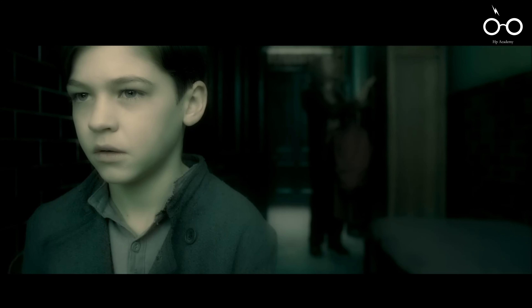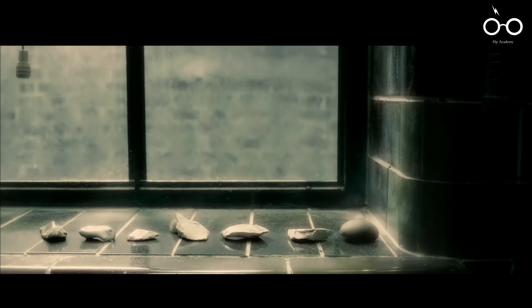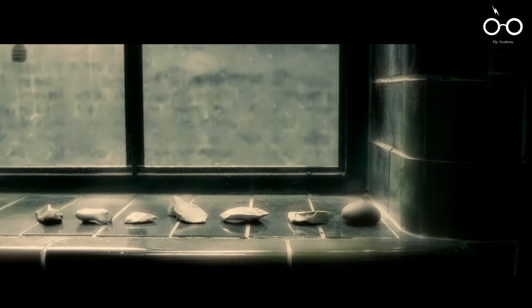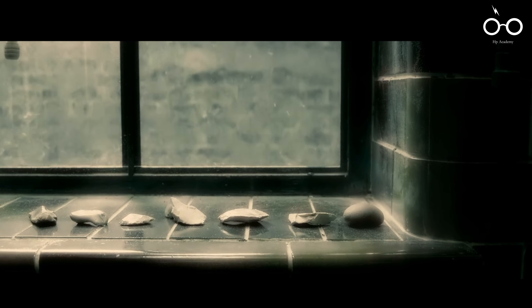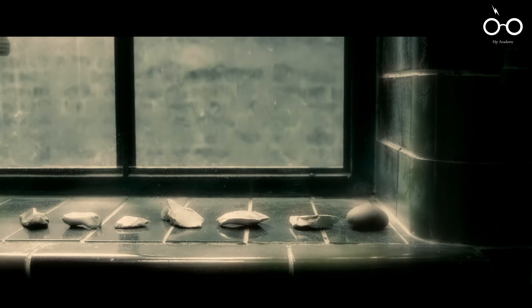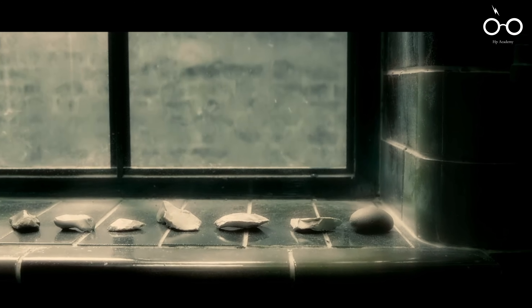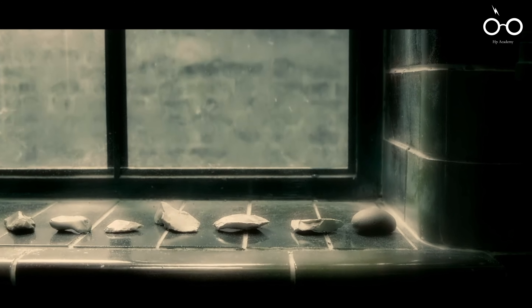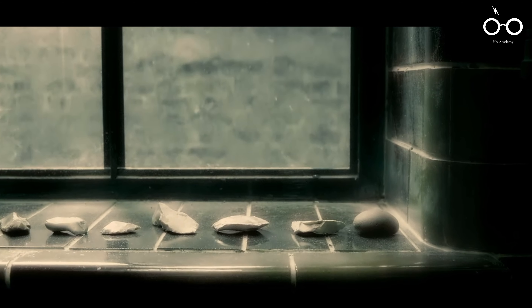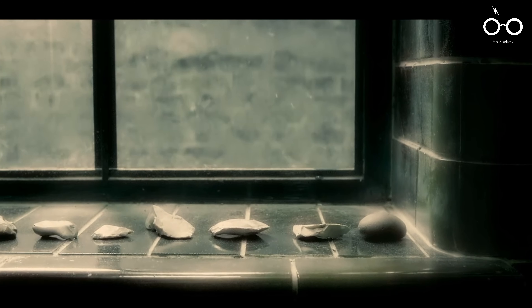In a flashback to Tom Riddle's childhood, the filmmakers included a subtle yet powerful visual clue about the future. In Riddle's bedroom, seven small stones are arranged on a windowsill. This detail foreshadows the creation of the 7 Horcruxes, the dark objects in which Voldemort has hidden pieces of his soul. This careful attention to visual storytelling adds another layer of depth to the narrative, connecting the past to the future in a meaningful way.